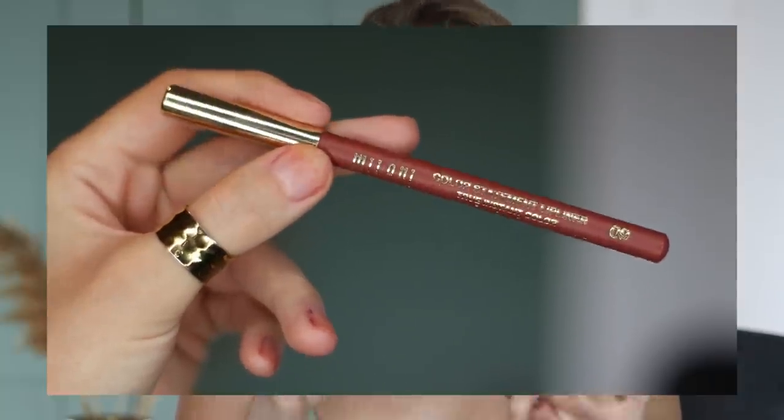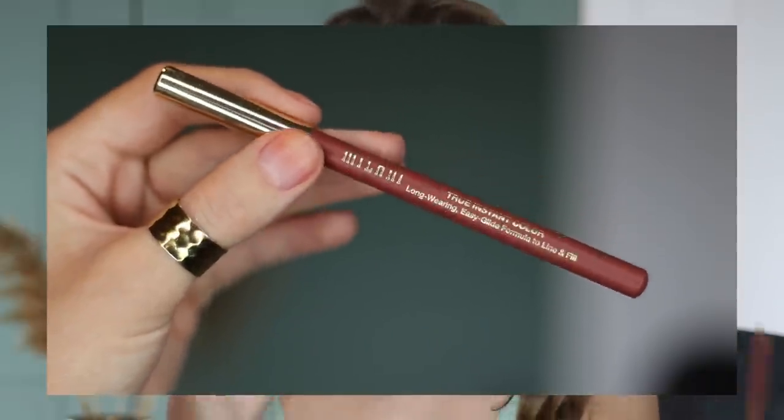I picked this one up from Milani. I love this so much. This is the shade Spice. This color has been really hyped up for a while and I finally grabbed it when I was making an order at Ulta — I think I was trying to reach free shipping. These are fantastic. They're so creamy and I don't usually love pencil liners that are in a wooden pencil, but this one really doesn't feel like a dry wooden pencil liner typically does. This is a fantastic formula from Milani — it's called the Color Statement Lip Liner. Fantastic price also.